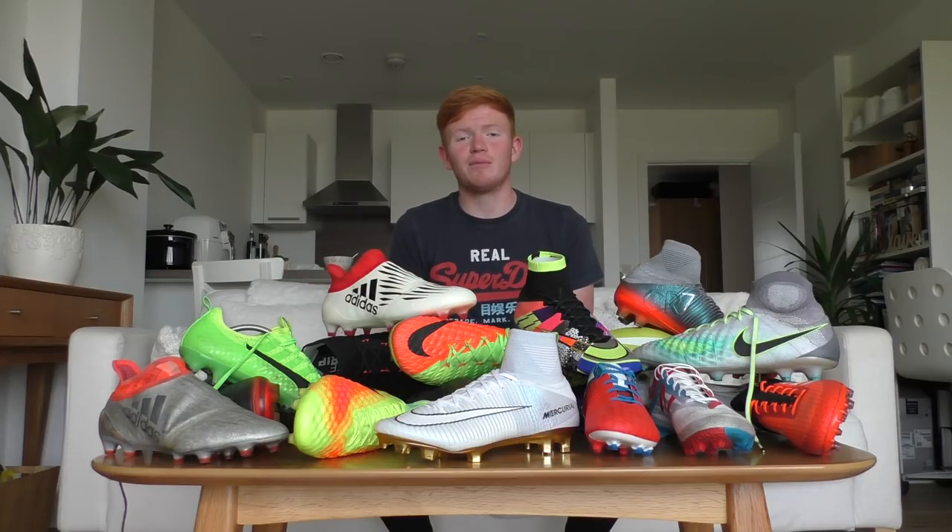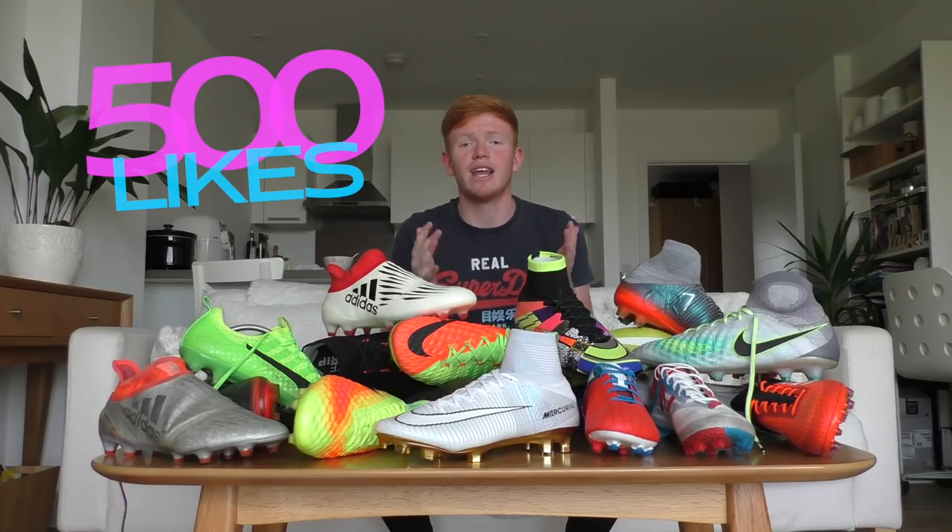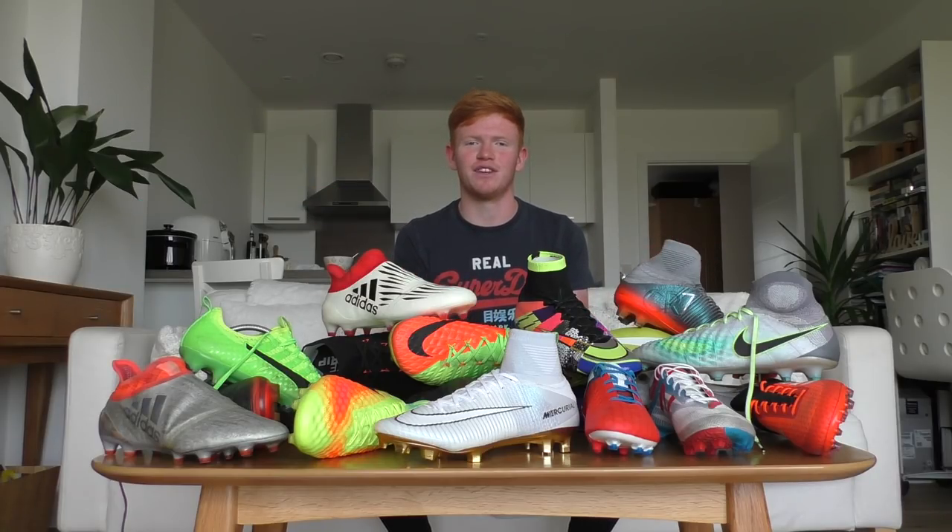Hey guys, Cam from Power and Precision, and welcome to my football boot collection video. Today we've got some limited edition boots, some current releases, and also some bold and colorful designs. Make sure you smash the like button — let's try and hit 500 likes for this awesome collection. Let's get straight into the video.